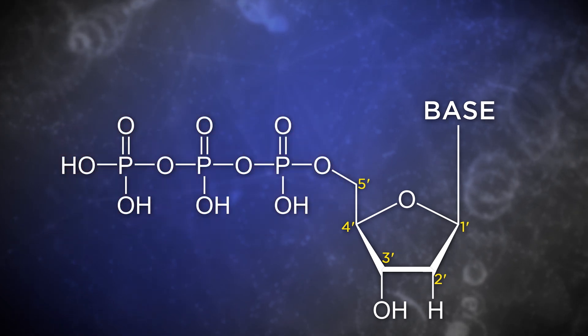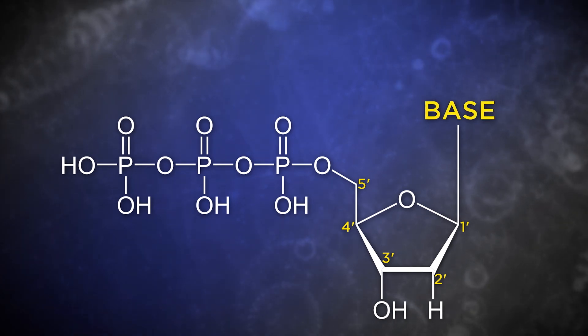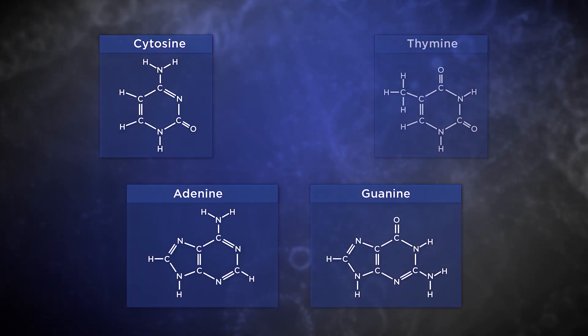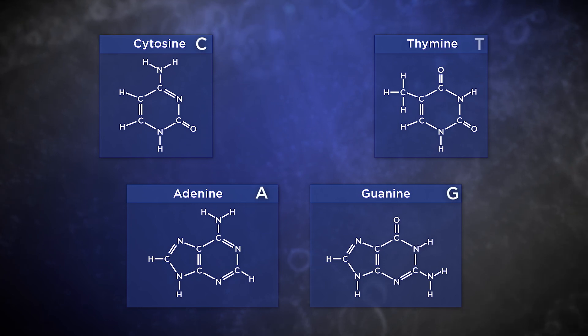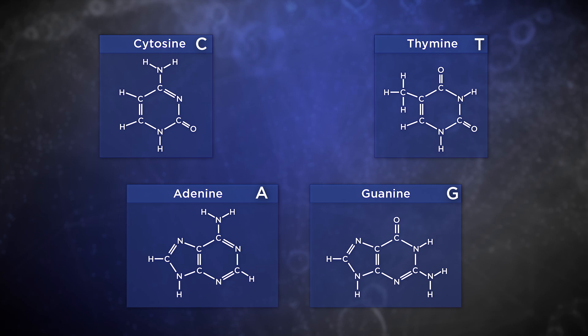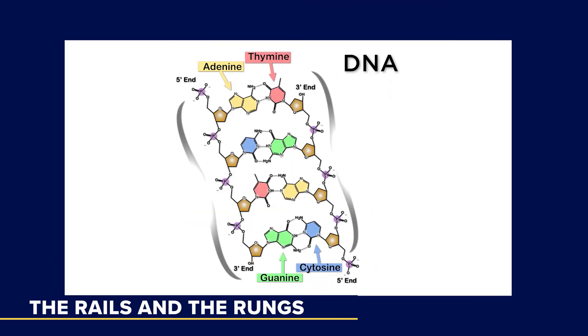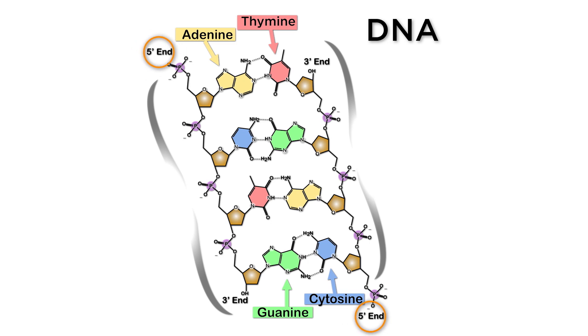Also attached to the deoxyribose sugar is a structure called a base. There are four different bases in DNA nucleotides — adenine, guanine, cytosine, and thymine — abbreviated A, G, C, and T. The related molecule called RNA has the same bases, except that uracil (U) substitutes for thymine. A double helix contains two such DNA strands, oriented in opposite or anti-parallel directions, with the 5-prime end of one strand across from the 3-prime end of the other. Bases in the two strands are oriented such that A's and T's always face each other, and G's and C's are always across from each other as well.